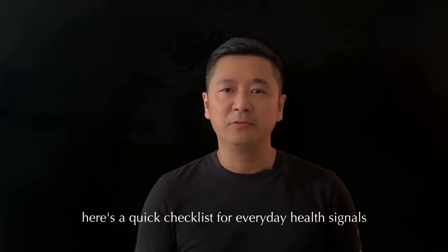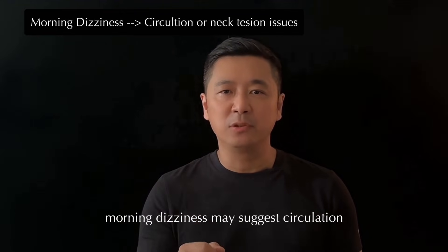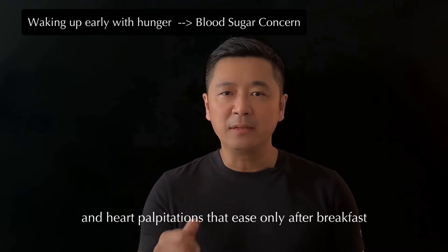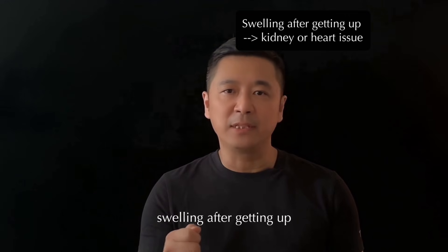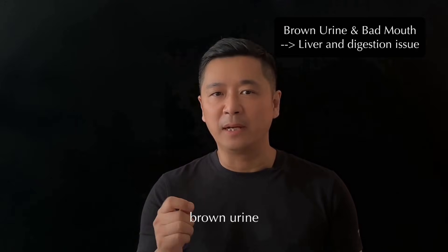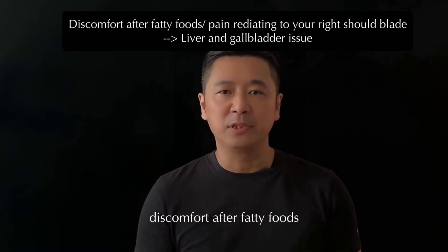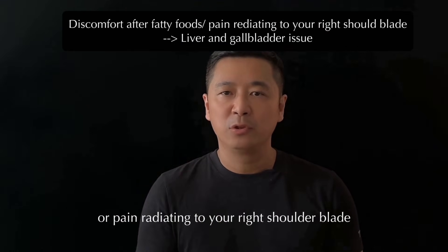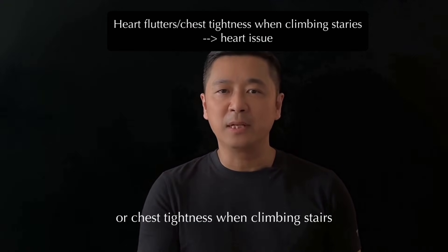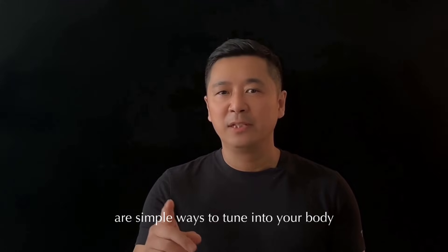Finally, here's a quick checklist of everyday health signals to watch for. Morning dizziness may suggest circulation or neck tension issues. Waking up early with hunger and heart palpitations that ease after breakfast could hint at a blood sugar concern. Swelling after getting up that lasts more than 20 minutes may indicate your kidneys or heart need extra support. Brown urine or persistent bad breath might suggest your liver or digestion needs care. Discomfort after fatty foods or pain radiating to your right shoulder blade could mean your liver or gallbladder wants attention. If you often have heart flutters or chest tightness when climbing stairs, your heart may need extra mindfulness. These self-checks are simple ways to tune into your body.